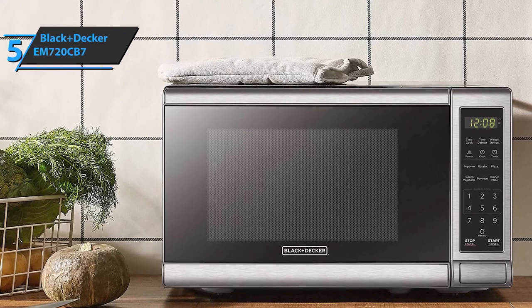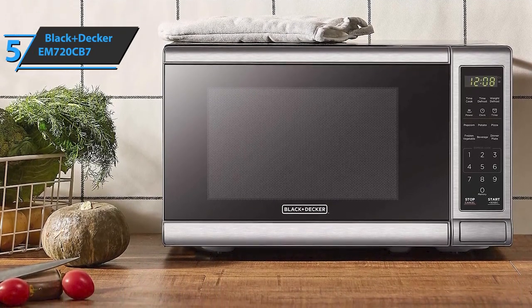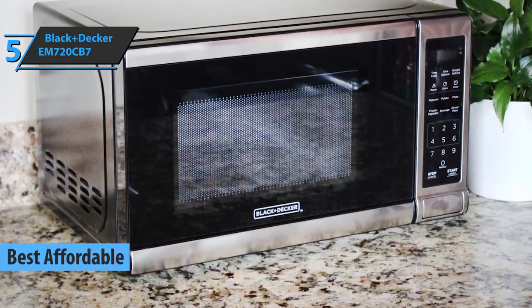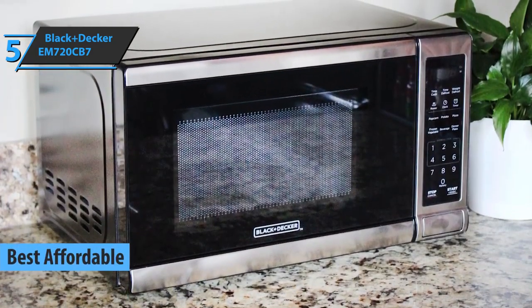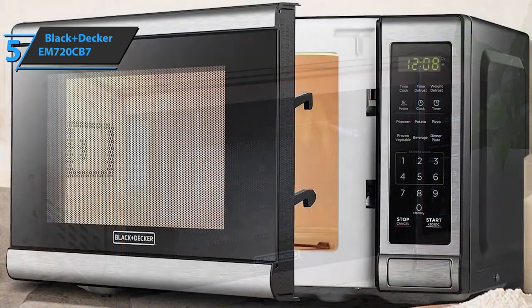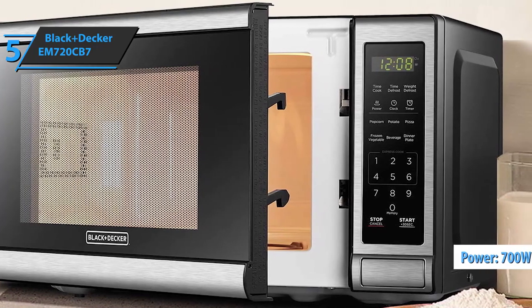If you want to save some money and still get a good product, look no further than the Black & Decker EM720CB7, the best affordable microwave oven in 2022. We're looking at a compact microwave oven with good capacity that works well for small families and smaller kitchen spaces. Surprisingly, it performs very well in all aspects, even with only 700 watts of power.